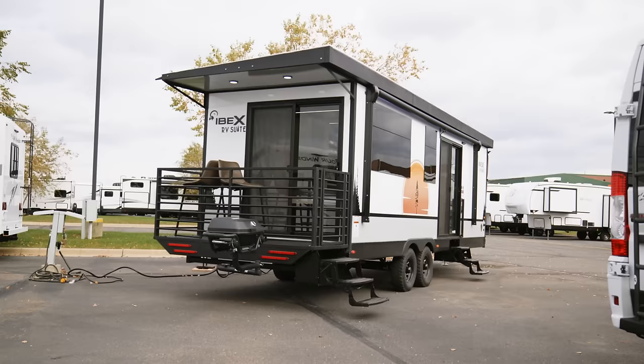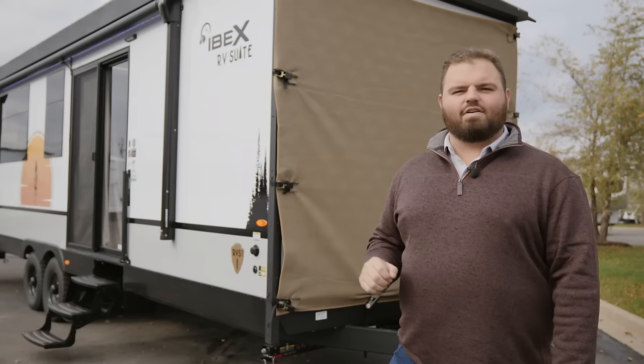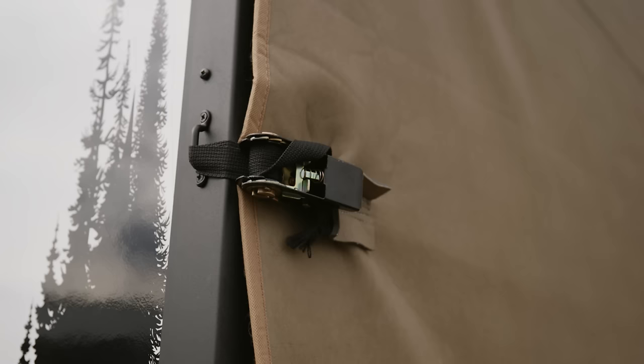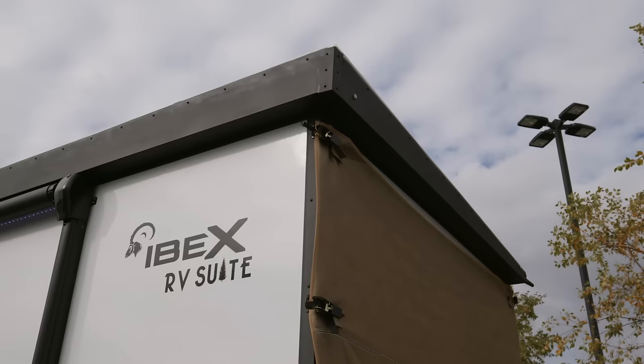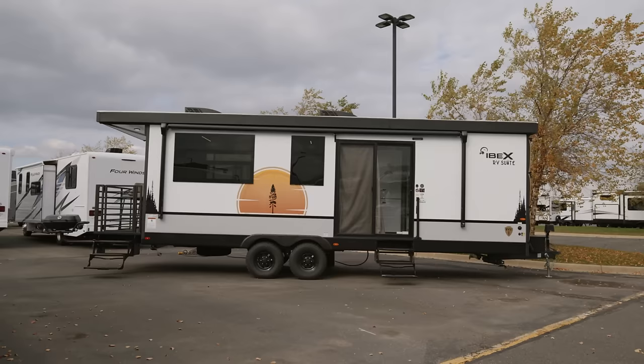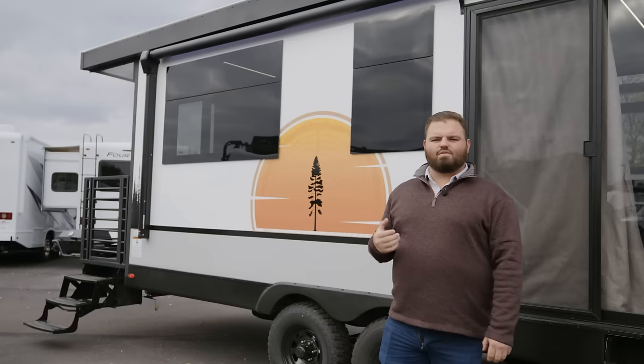Here we are, standing in front of the RV Suite by IBEX. The first thing I want to highlight is the front cover that will ship with these trailers — it's designed to protect your window. On top of that, you can see our single-slope roof that is specific to the RV Suite series, with drainage on the off-door side. We also have these beautiful rectangle frameless-style windows designed to give you that symmetrical look, modern feel, and an overall appealing outside view.